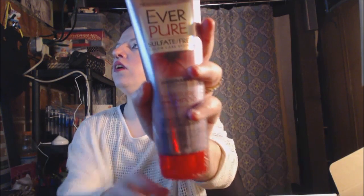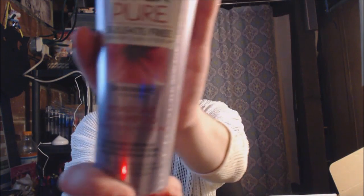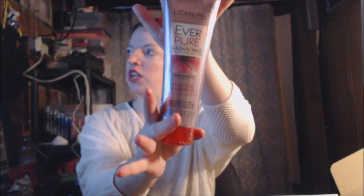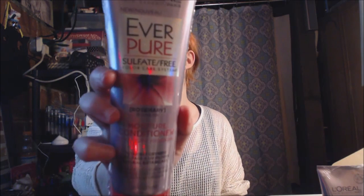The first thing that's in here is this. It is in the scent Rosemary — it's a Moisture Shampoo. You guys can see it. It's in this big giant tube. And these aren't like little wee samples; these are full-size samples, so I love that. And then here, of course, is the conditioner, also in Rosemary.